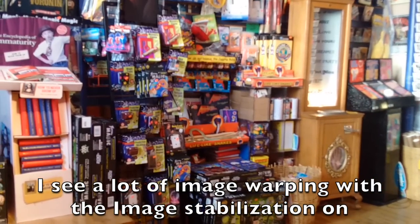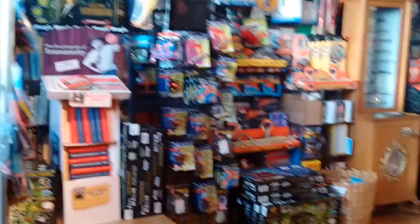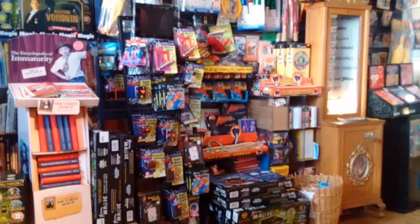This is the magic shop in Pike Place Market. I've been covering the microphone this entire time — here's the microphone on the bottom. I wonder how many of the videos I've taken so far are totally covered so you can't hear anything.